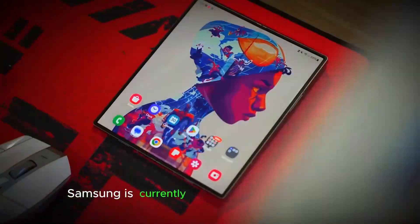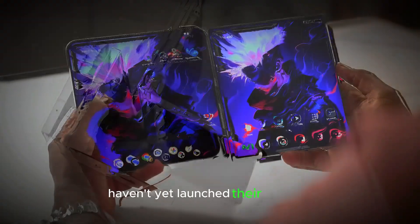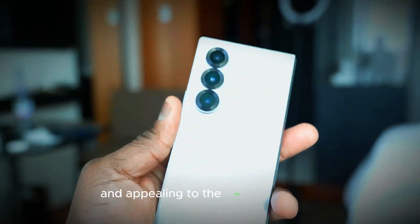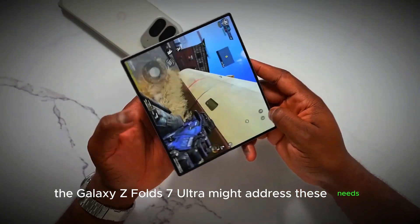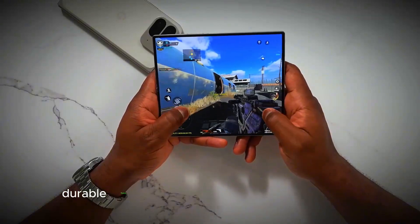Although Samsung is currently leading the foldable market, especially since competitors like Apple haven't yet launched their versions, there's still room to make foldables more mainstream and appealing to the high-end market. The Galaxy Z Fold 7 Ultra might address these needs, blending the best of smartphone and tablet functionality in a slim, durable form.